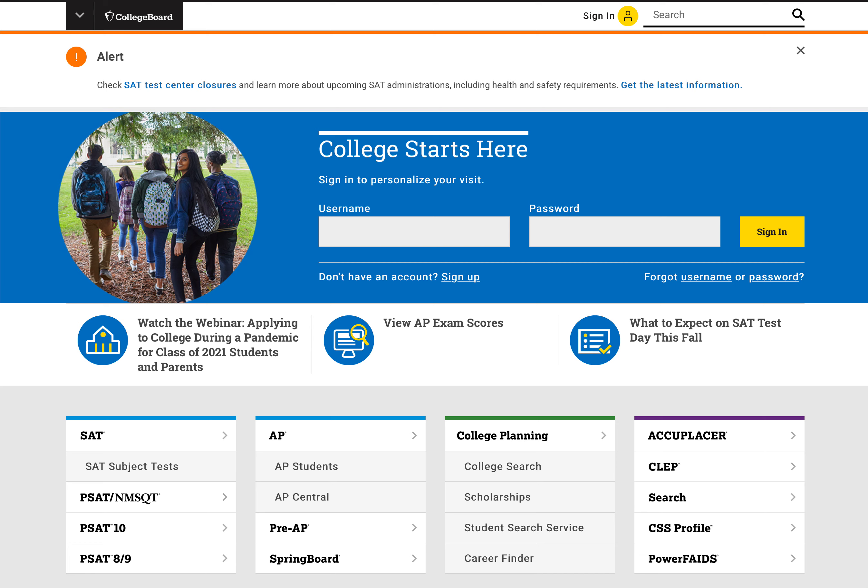You can see I'm here on the homepage of the College Board website, collegeboard.org. I am going to go to the college search feature, which right here in this column that starts with college planning. You could also access it from up at the very top where you see the black box with the College Board acorn.